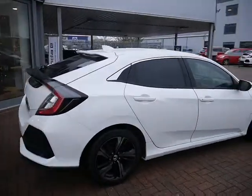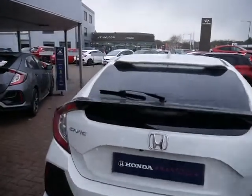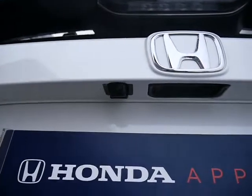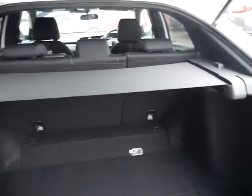The car is in absolutely mint condition for a 19 plate and as I'll show you later, very low mileage as well. Just to show you the boot size now — this one does have the reversing camera, and looking inside the boot it's such a great sized boot for a hatchback.